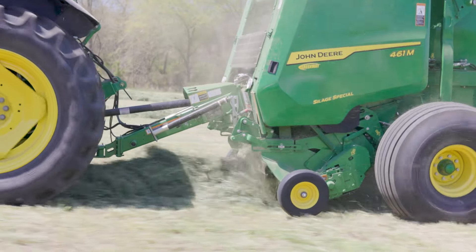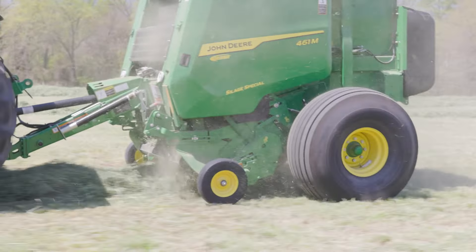The new 461M comes packed with technology allowing for baling automation and detailed bale documentation. It not only bundles your hay, but it also keeps an eye on the information that you need. It monitors moisture level, weights each bale, and calculates the total tonnage of your hay.